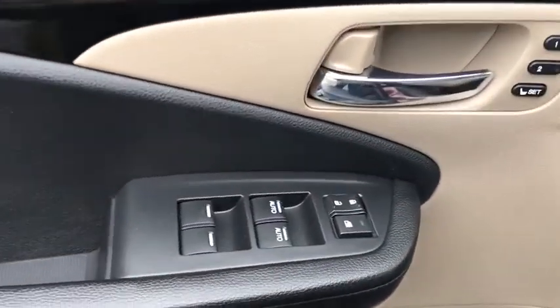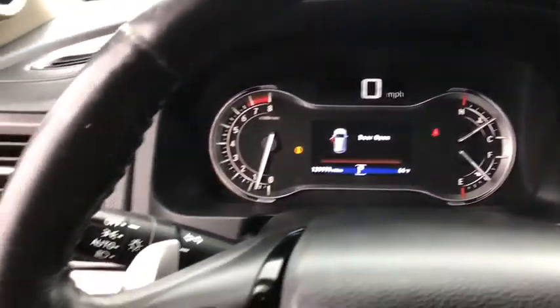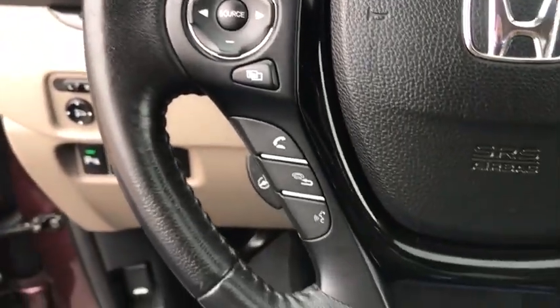Fog lights, security system, power windows, trip computer, heated front seat, heated steering wheel, compass, electronic stability control, brake assist, tachometer.